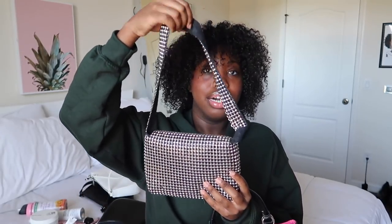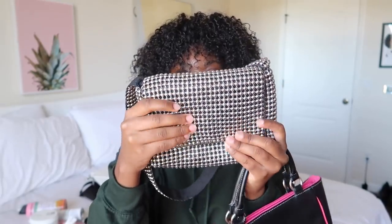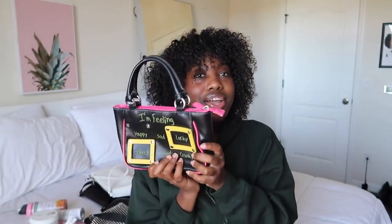I actually have two more bags. I got this one from Adika — it's an online store — and it has these little beads on it, which is super cute. Then I got this one from Depop. It says 'I'm feeling' and has options like happy, sad, lucky, sassy, tired, and cranky. You can actually take the letters off and change them to whatever you want — that's so cute. I think I'm going to keep mine on happy and lucky, because that's what I'm feeling!